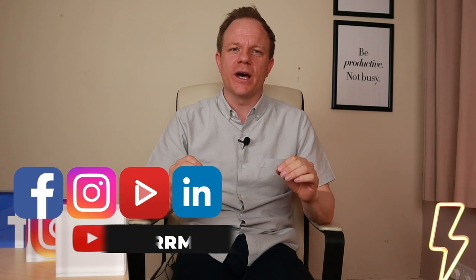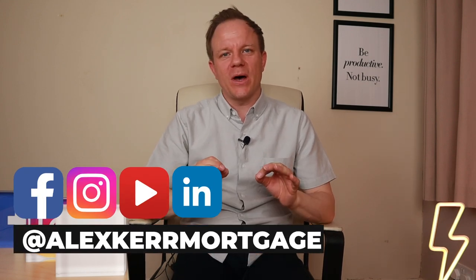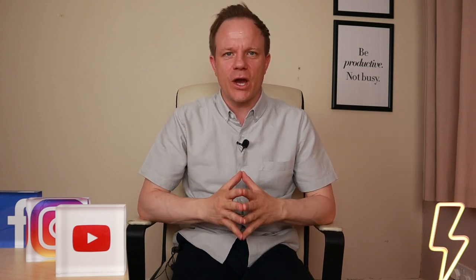Hey, what's up guys. My name is Alex Kerr, I'm a qualified mortgage broker, and on this channel we bring mortgage tips to first-time buyers and business owners. At any point during this video please feel free to check out the show notes for a description and a recap on everything in this video. Let's jump into the video.